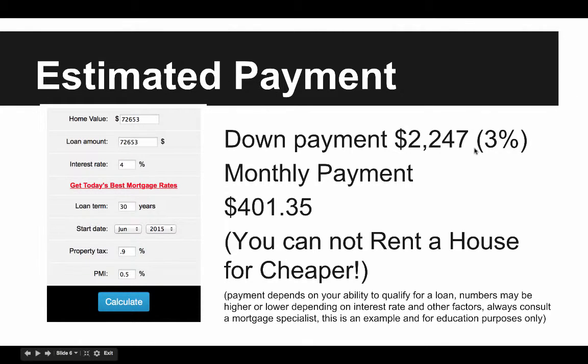Priced at $74,900 — if you have a down payment of 3%, that'd be $2,247 down. Your loan amount would be $72,653 at 4% interest. Like I said, this is just an estimate; your interest rate may be lower or higher. At a 4% interest rate for a 30-year loan, property taxes on this property are less than $700 — around $690. At 0.9% of the purchase price, and PMI is about 0.5%, your monthly payment would be around $401, and that includes taxes and insurance.